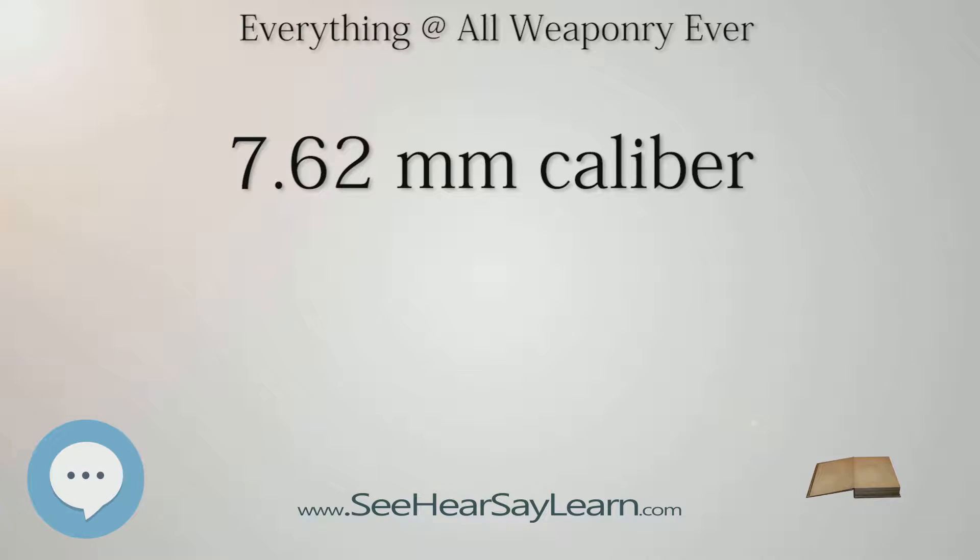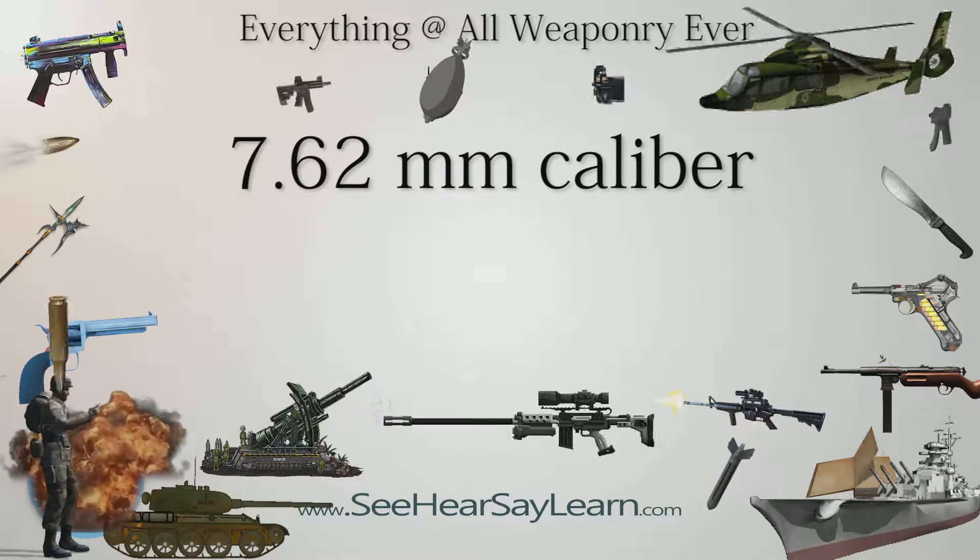.32 H&R Magnum, the only revolver cartridge in this caliber which is in wide use today, mostly in small frame revolvers. This is an extended version of the much earlier .32 S&W Long, which is itself an extended version of the .32 S&W. .327 Federal Magnum, a new cartridge developed jointly by Ruger and Federal, is an extended version of the .32 H&R Magnum.